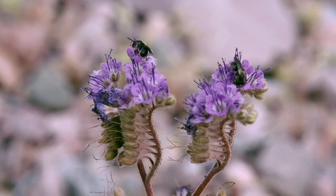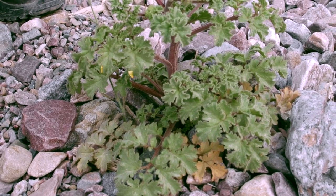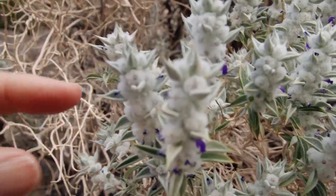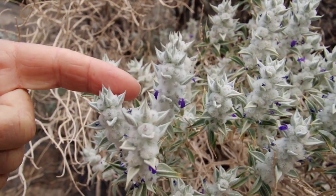A lot of desert plants have some sort of protection. This one here stinks — not the flowers, but the leaves themselves — and it smells like the rankest armpits. This is a Death Valley sage growing out of the rocks. When it's in bloom, it has these fuzzy calyx on the plant, so they look like little lamb's tails.